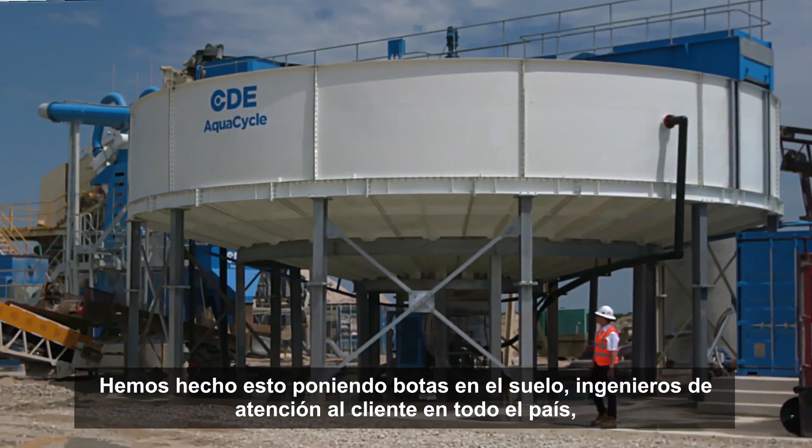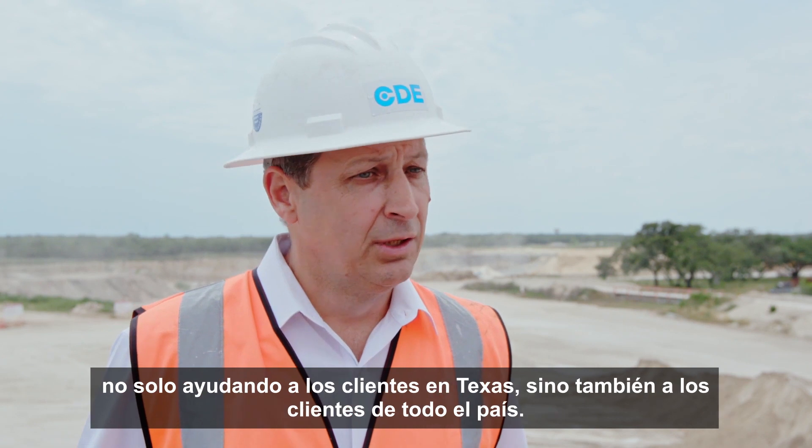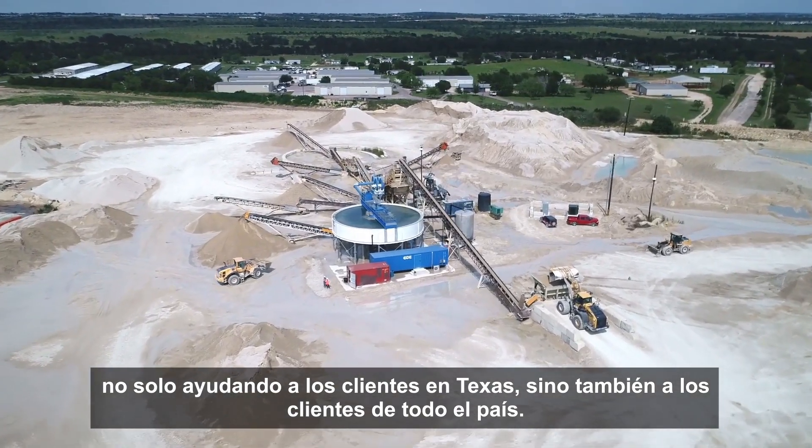We have done this by putting boots on the ground — customer care engineers throughout the country, not just helping Texas customers but customers all over the country.